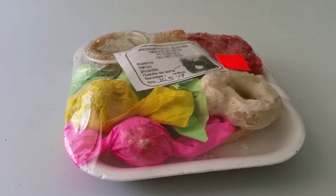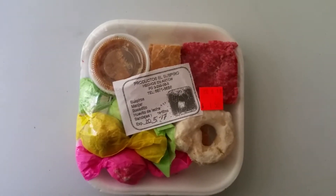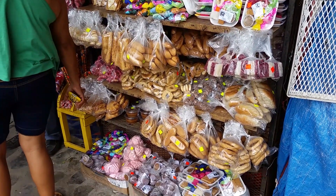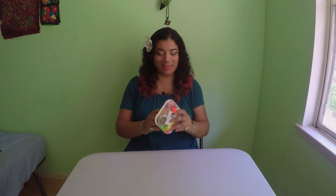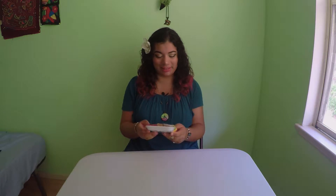Hey everybody, Shayna here. These are traditional Panamanian sweets that I got from El Valle, which is a mountain town. They have a traditional market that they set up every Sunday and it's really, really neat, and they were selling these sweets. I was like, well I gotta try them because they look really colorful and really, really nice. So I wanted to just share this experience with you guys on video.